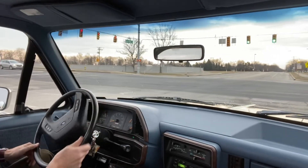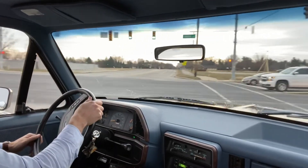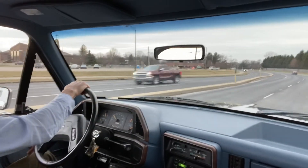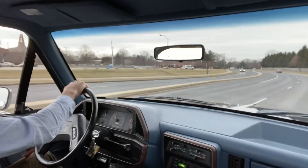I drive this around my hometown of Carmel, which might as well be Europe, the amount of roundabouts that we have, and have no issues — cruises great.